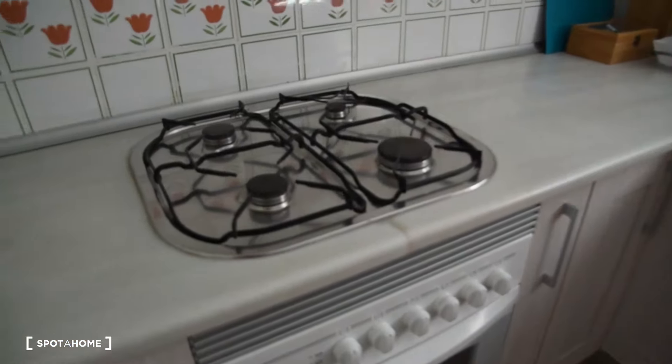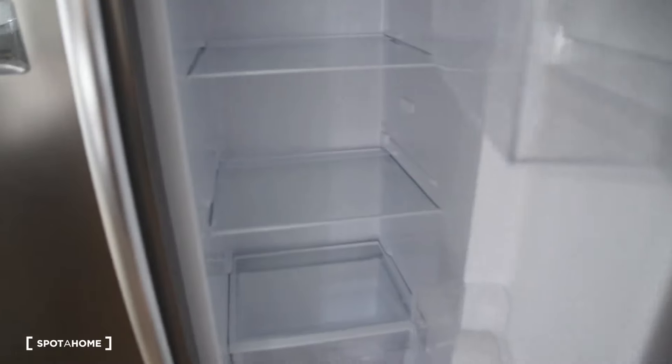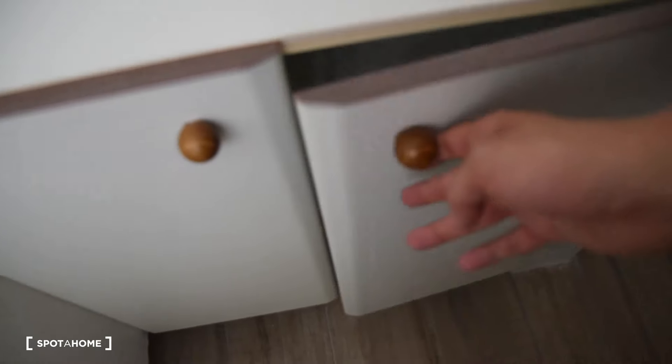From the living room there is access to the kitchen right here, in which we can find the oven, the gas stove, sink, dishwasher, and microwave. The kitchen is fully equipped — we've got everything here, including cutlery and some space for food as well as on the shelves. We've also got a very big fridge with lots of space available, and the freezer is on the other side.